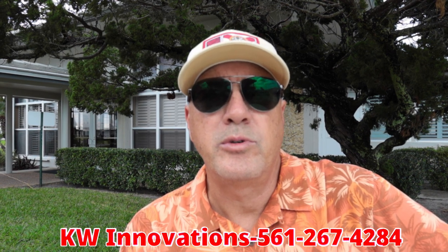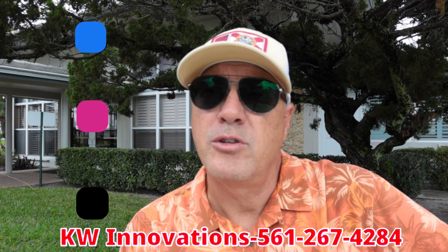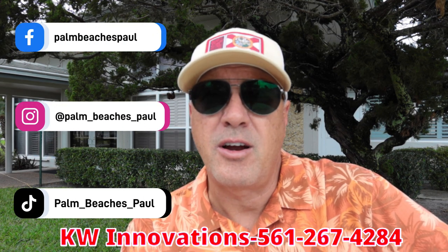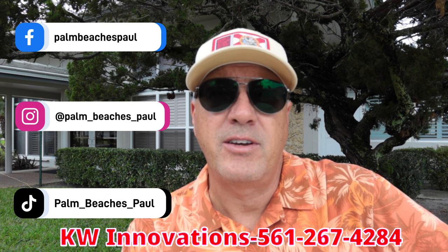Hey everybody, I'm Palm Beach Paul, your local realtor and guide to living in South Florida, and welcome back to my channel. I'm a local realtor with Keller Williams Innovations, and whether you're looking to move to Florida for a permanent house, a winter house, or retirement, whatever it is, I've got you covered, and I know the neighborhoods to show you here in South Florida.